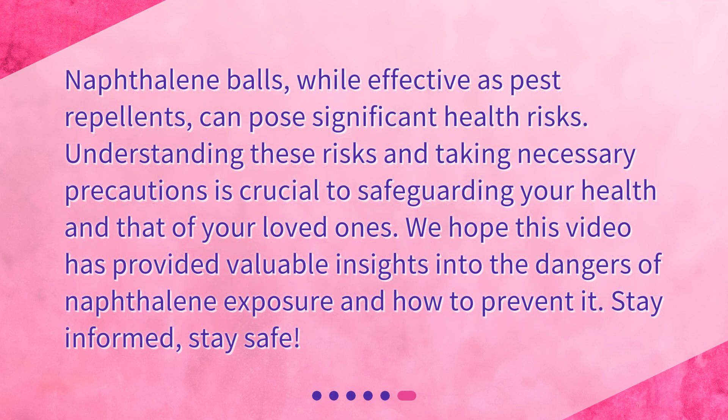Naphthalene balls, while effective as pest repellents, can pose significant health risks. Understanding these risks and taking necessary precautions is crucial to safeguarding your health and that of your loved ones. We hope this video has provided valuable insights into the dangers of naphthalene exposure and how to prevent it. Stay informed, stay safe.